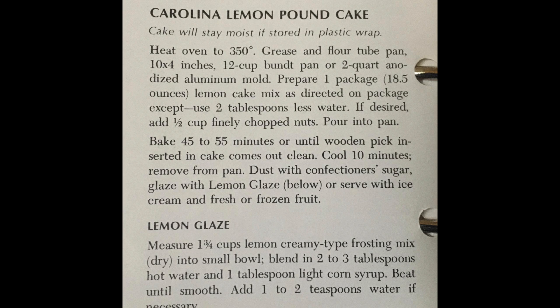But what's dinner without a fabulous dessert? Well, I'll tell you what it is — nothing. Remember, there is always room for dessert.